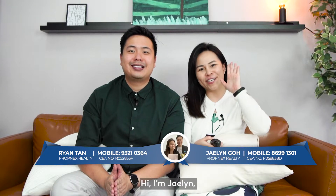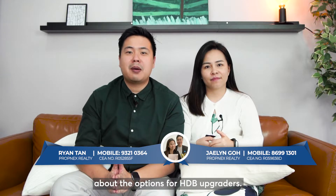Hello everyone, I'm Ryan. Hi, I'm Jaylee. The purpose we created this video is to discuss in depth about the options for HDB upgraders.